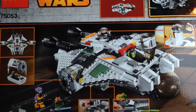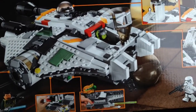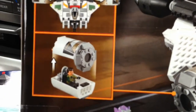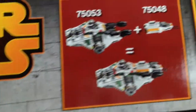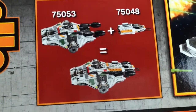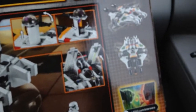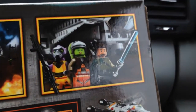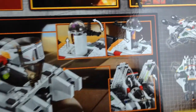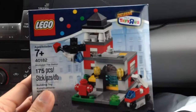I'm gonna show you the back of the box now. Here's how the back looks — you can see all the features of the Ghost. There's a spring-loaded missile, and over here there's a little pod where Kanan is. Over here you can see how the two sets combine — the Ghost and the Phantom — to make an even bigger ship. And here are some of the other characters and a shooting pod.